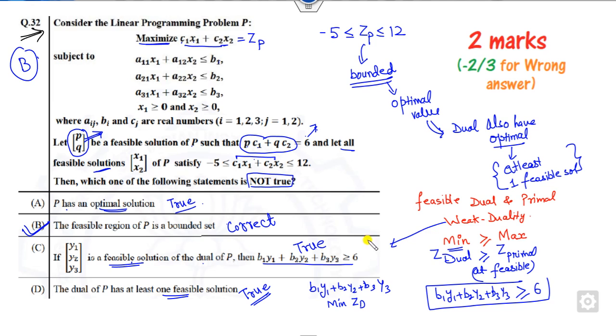Remember the two key concepts for these types of problems: one, the fundamental theorem of LPP — if bounded then optimal; two, if primal is optimal then dual is also optimal; and once the dual has an optimal solution, at least one feasible solution must exist. Whenever there is a feasibility relation between primal and dual, apply the weak duality theorem.